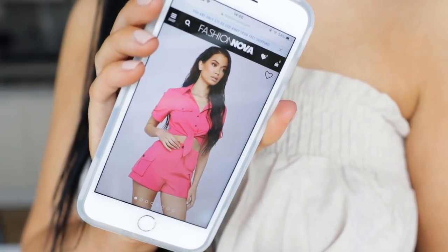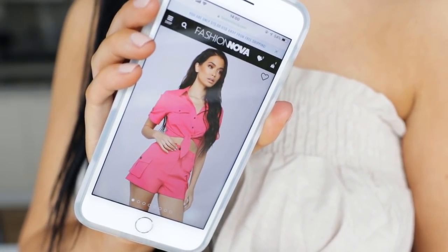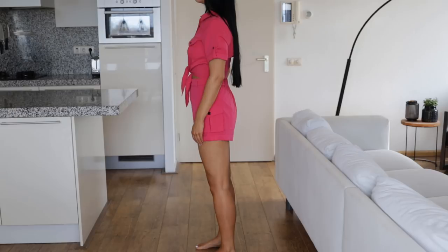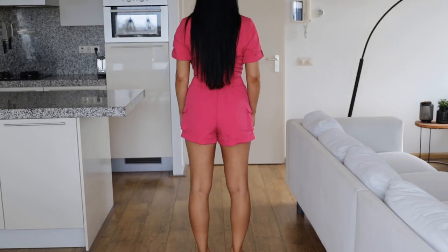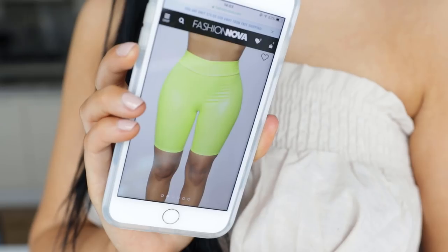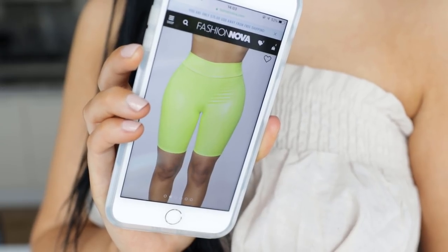I also got this same outfit in pink. I liked it so much that I wanted to have it in two colors and I really like both of them. I think it's such a beautiful color. Also the material is really nice — it doesn't feel super cheap and it's like a really breezy material, if that makes sense. I think it's perfect for summer.